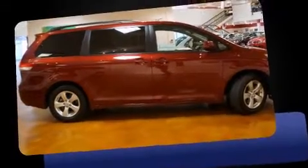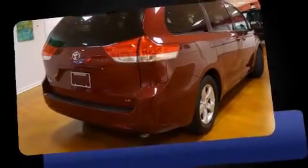Discerning drivers will appreciate the 2013 Toyota Sienna. It features an automatic transmission, front-wheel drive, and a 3.5-liter six-cylinder engine.